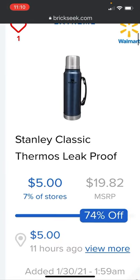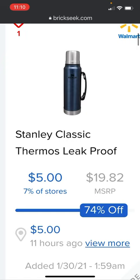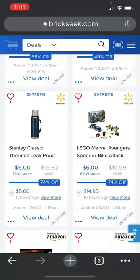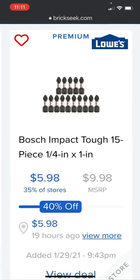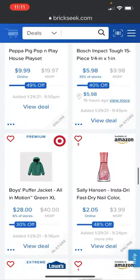The Standing Classic thermos leak-proof is going for $5 right now, 74% off versus the $19.82 price. It was listed 11 hours ago and is in 7% of stores. At Lowe's, the Bosch Impact Tough 15-piece quarter-inch Phillips bits are $5.98, 40% off.